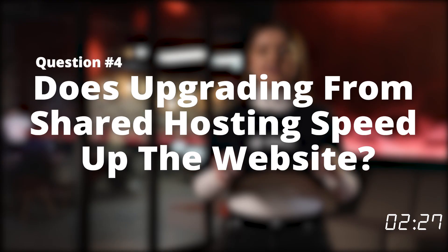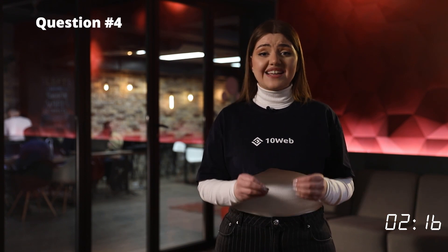Does upgrading from shared hosting speed up the website? Absolutely. Hosting is a vital part of a website's page speed. When you use shared hosting, you share the server with multiple websites, and it negatively impacts slot time. When you move your website to high-performance hosting, you get speed improvement not only on the front-end but also on the back-end of the website.